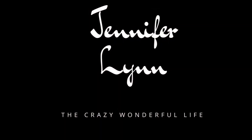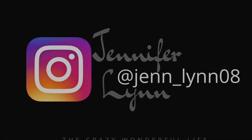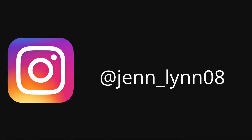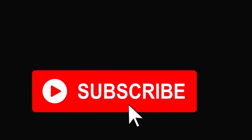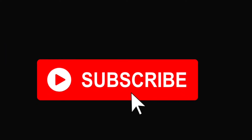Thanks for watching! If you're new, please consider subscribing and hitting the little bell notification so you're notified every time I upload a video. If you could like and comment as well, that really helps out my channel. I hope you all have a great day and I will see you in the next video!